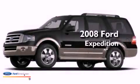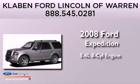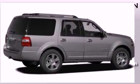This is a 2008 Ford Expedition. It has a 5.4-liter 8-cylinder engine, an automatic transmission, and the added capability of four-wheel drive.